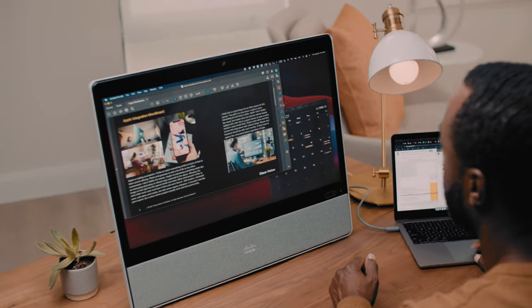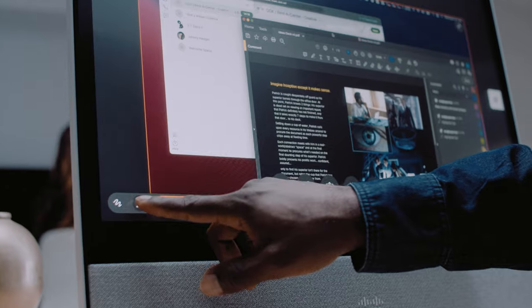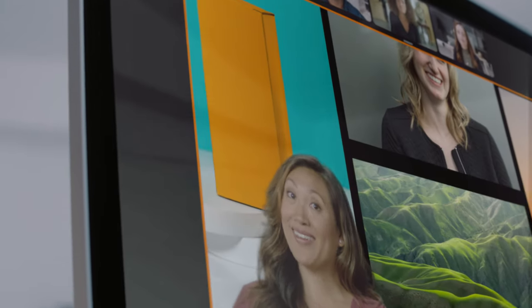WebEx Desk works seamlessly with the hardware and apps you already love. Simply plug in your laptop. You can even step into your space — immersive sharing means you co-star on screen with your content.